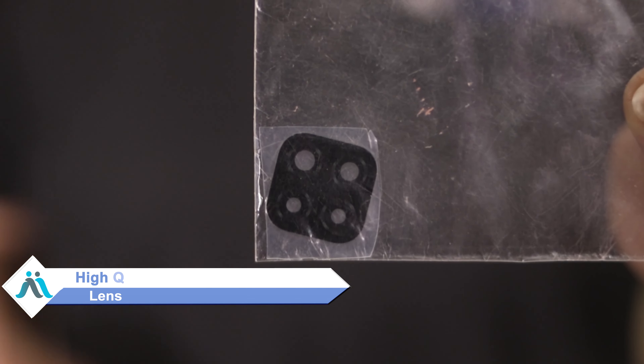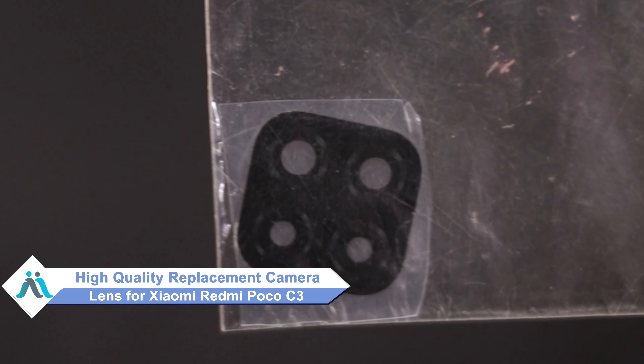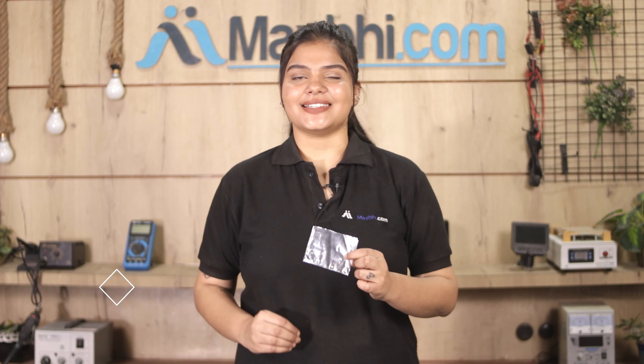Hi friends, this is Lucky from MaxBee.com. Friends, the Xiaomi Redmi Poco C3 camera lens is damaged. If you're worried about the high repair cost of your smartphone, don't worry. You can now buy a high quality replacement camera lens for your Xiaomi Redmi Poco C3 at a very affordable price from MaxBee.com and fix your phone yourself at home, or get it repaired by any professional very easily.